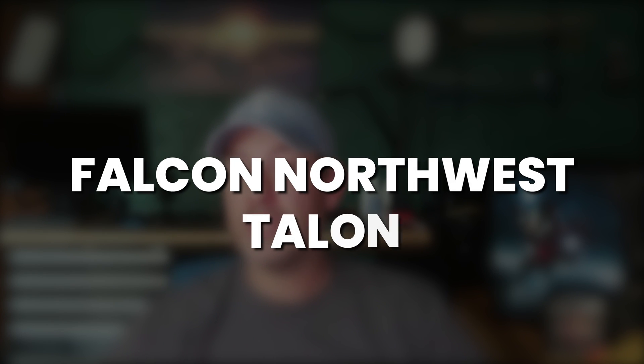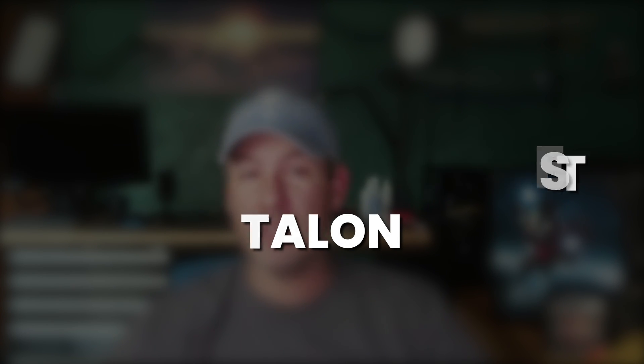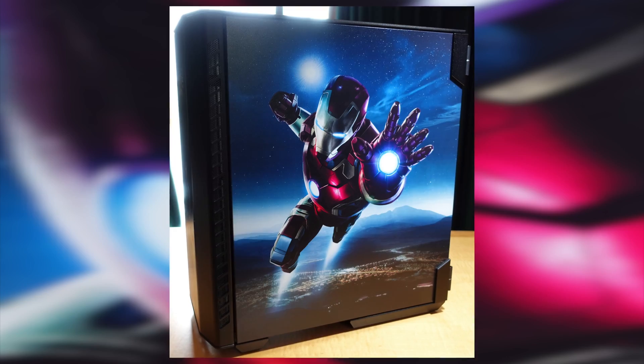Before we get started today I want to talk a little bit about the Falcon Northwest Talon — as you can see over my left shoulder here — that this PC was originally built in. Before I got back into PC building I ordered a number of pre-builds from some high-end places like Main Gear, Origin, and Falcon Northwest. For this particular chassis I had Falcon put some really cool Iron Man graphics on it, as you can see over my shoulder here.